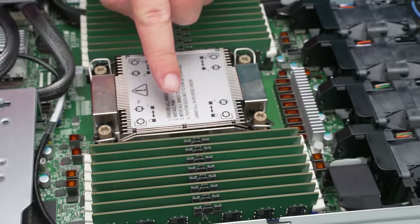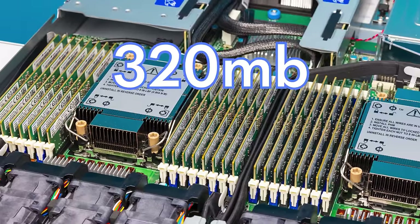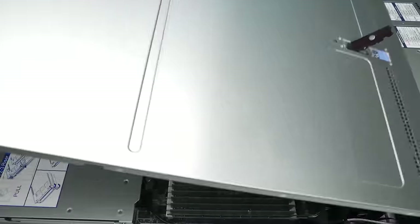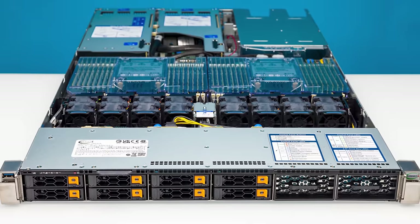There are a ton of new features in the fifth generation Intel Xeon Scalable: up to 64 cores with 320 megabytes of level three cache, built-in accelerators, AI acceleration, and beyond the processors, the servers are way better too. So today we're going to get into it — let's get started.